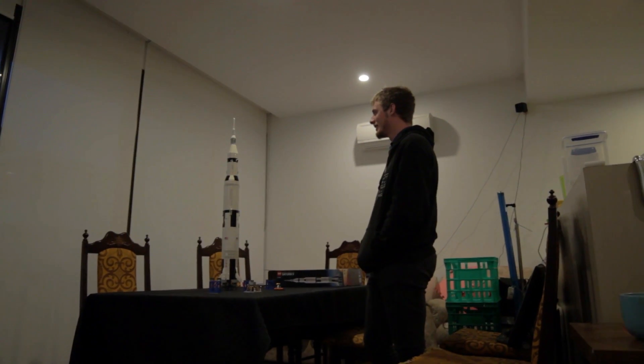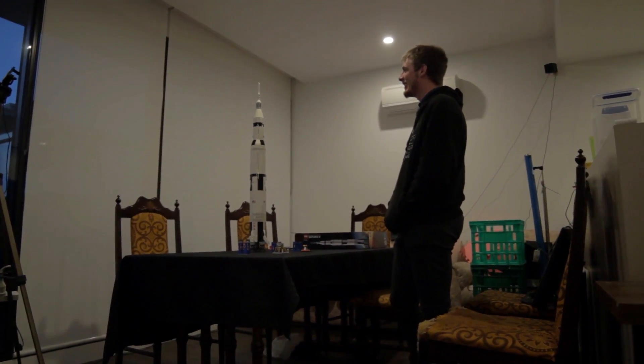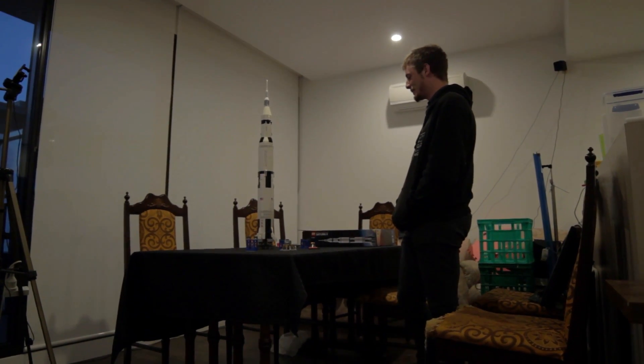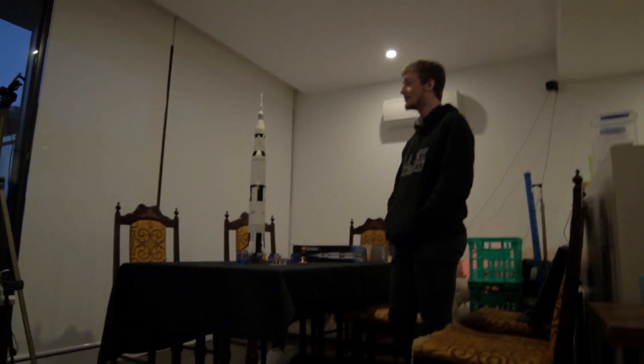Look at this dude admiring his handiwork. Is he happy? Yup — really, really happy with how this turned out. Definitely the biggest erection you've ever had.